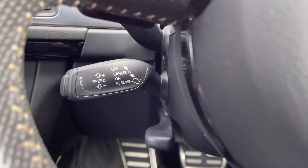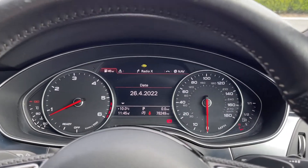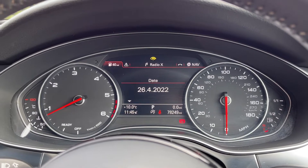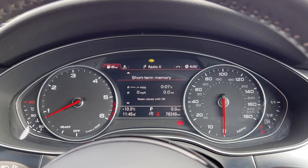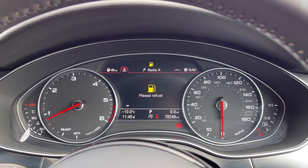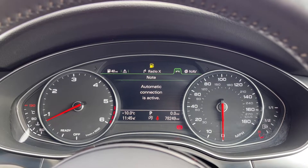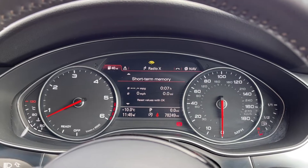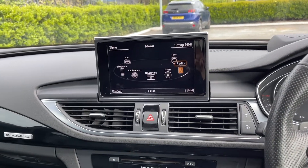The car also boasts cruise control, great to have for motorway driving. Looking up at your dials you've got the Audi virtual cockpit, which comes as part of the £2,345 technology pack added to the vehicle at new. This offers a digital instrument display so you can view all your trip information, access your media inputs, or take a look at your current navigation route — keeping your attention focused on the road.